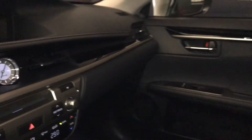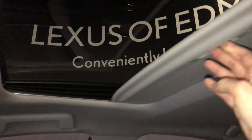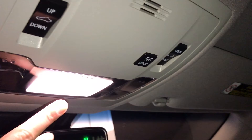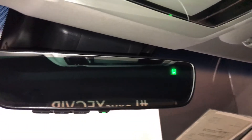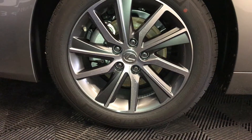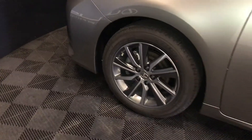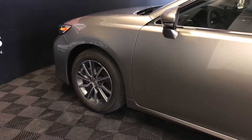Lockable glove compartment. Powered tilt and sliding sunroof with a sun shade. Overhead lighting. Auto-dimming rearview mirror with compass and three integrated garage door openers. 17 inch alloy wheels with wheel locks. Keyless entry with smart access, key lock prevention.